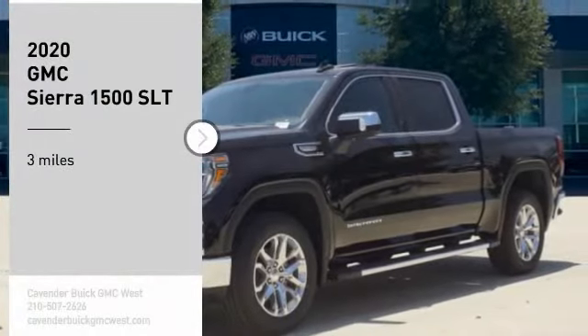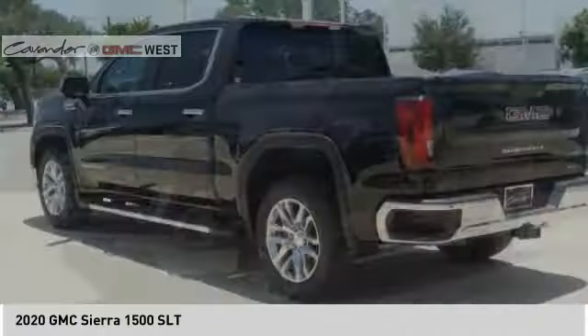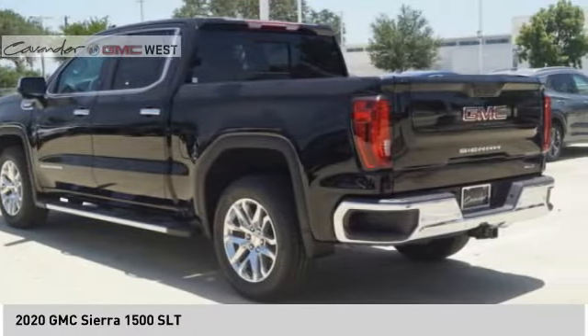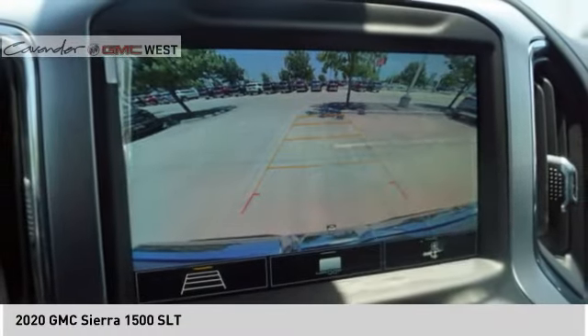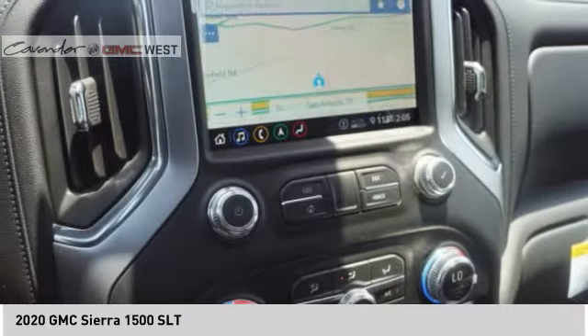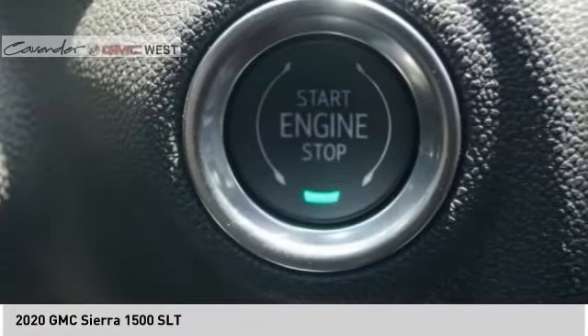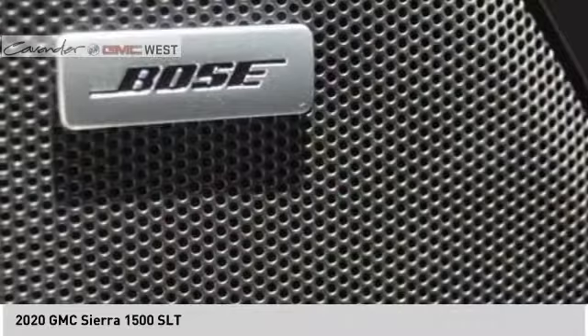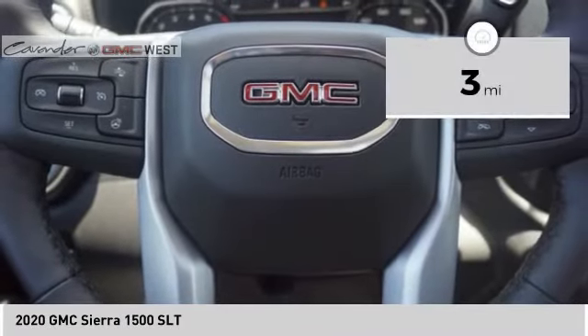Looking for the right vehicle? Check out the 2020 Sierra 1500. The GMC Sierra is a full-size pickup with all the functionality you could expect. With multiple trim levels, the GMC Sierra provides a wide range of features for you to enjoy. Power and advanced technology can both be found in this fantastic truck. This vehicle has less than 100 miles.